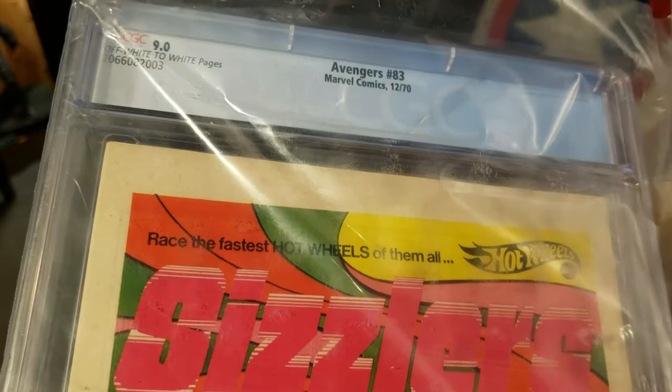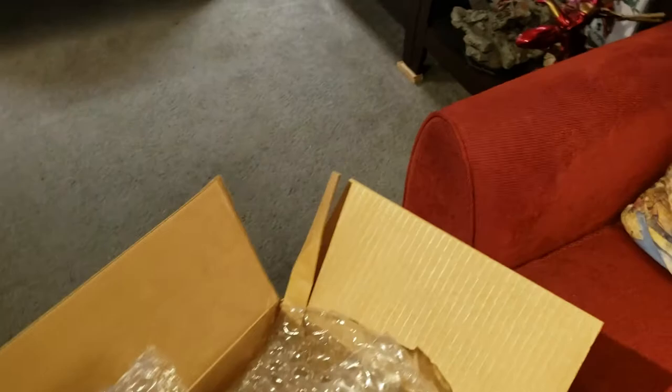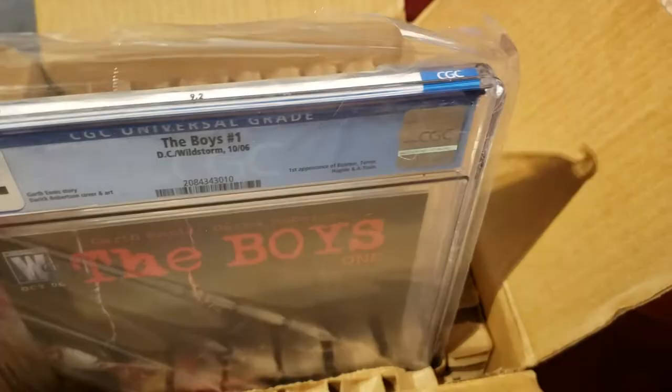Let's move this box out of the way and get into the modern stuff. First one we're pulling out here is going to be The Boys #1 at a 9.2 with white pages.